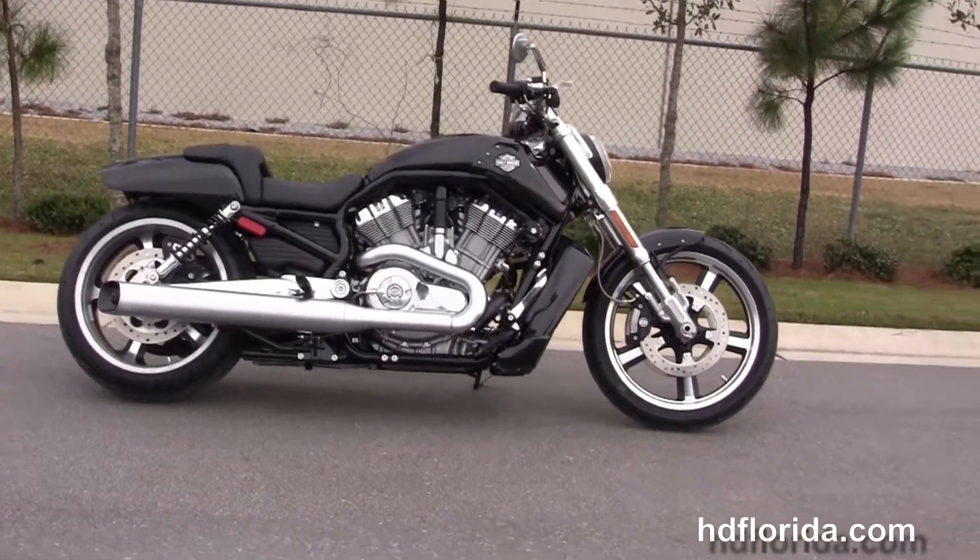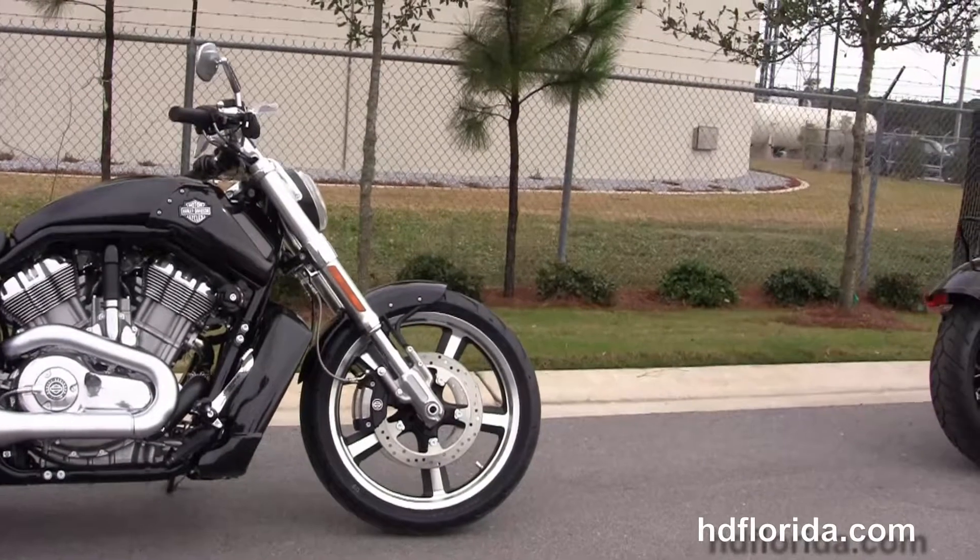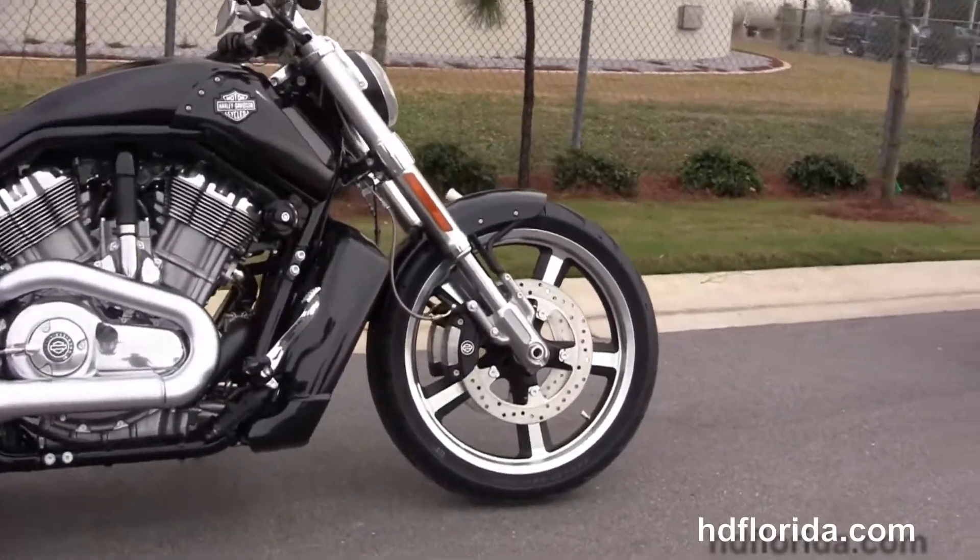Up front we start with inverted front forks, 4-piston Brembo calipers with floating rotors, and 5-spoke contrasting mag wheels.